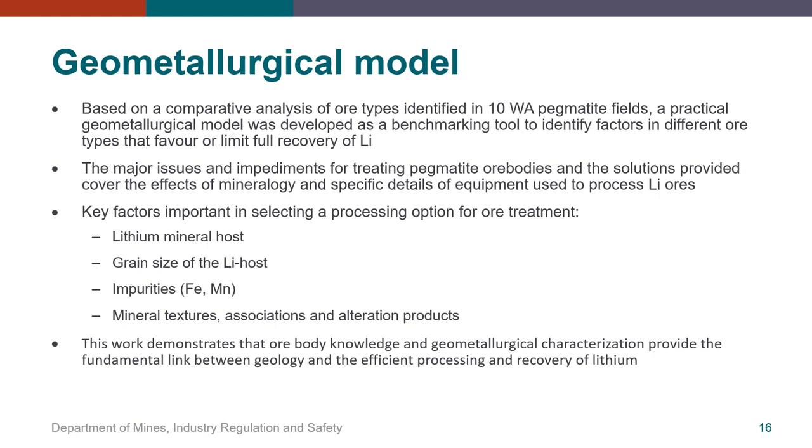Lastly, from the comparative analysis of the ore types identified in 10 pegmatite fields throughout WA, a practical geometallurgical model was developed intended as a benchmarking tool to identify factors inherent in different ore types that either favour or limit the recovery of lithium. The benchmarking model covers the major issues and impediments to treating pegmatite ores and includes solutions to address specific effects of mineralogy, taking into account specific details of the equipment used to process lithium ores. The four key factors to selecting the appropriate ore treatment option are: the lithium mineral host (spodumene versus petalite or mica), grain size of the lithium host (coarse or fine grained), impurities such as iron and manganese, and mineral texture associations and alteration. This work effectively demonstrates that ore body knowledge and geometallurgical characterisation provide the fundamental link between geology and the efficient processing and recovery of lithium.